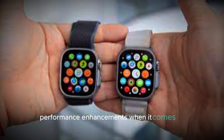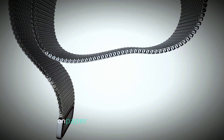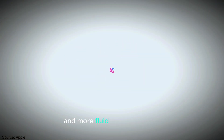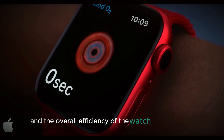When it comes to performance, the Apple Watch Ultra 3 doesn't disappoint. While the processor upgrades may not seem revolutionary on paper, the tweaks Apple has made result in a noticeably faster and more fluid user experience. Apps load quicker, interactions feel smoother, and the overall efficiency of the watch has improved.